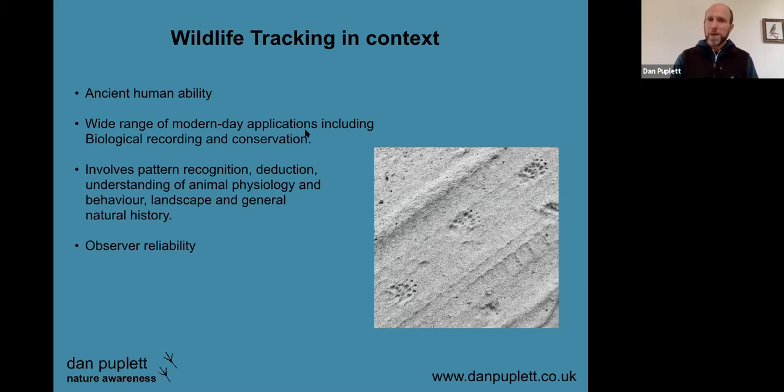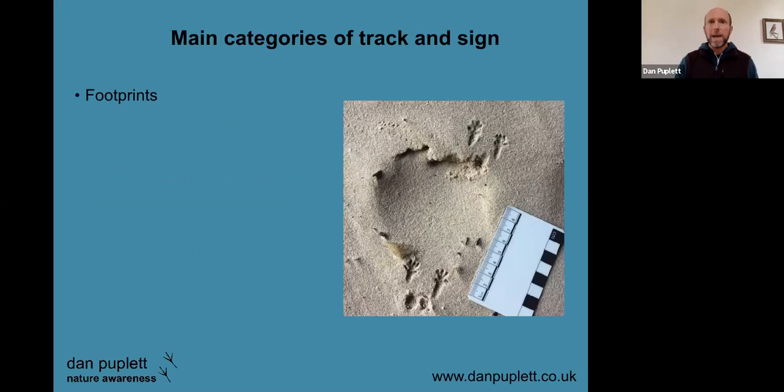Learning these skills also helps us with observer reliability, and when it comes to biological recording that's obviously essential. We need to be really certain about what we're recording, and there are certain features — for example when we look at particular footprints — that when we learn the fine details, we can much more accurately and confidently identify, say, an otter track as an otter track rather than something else.